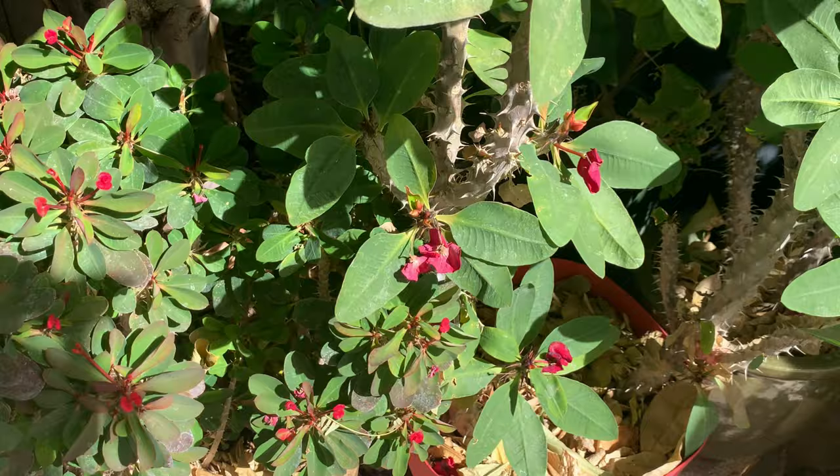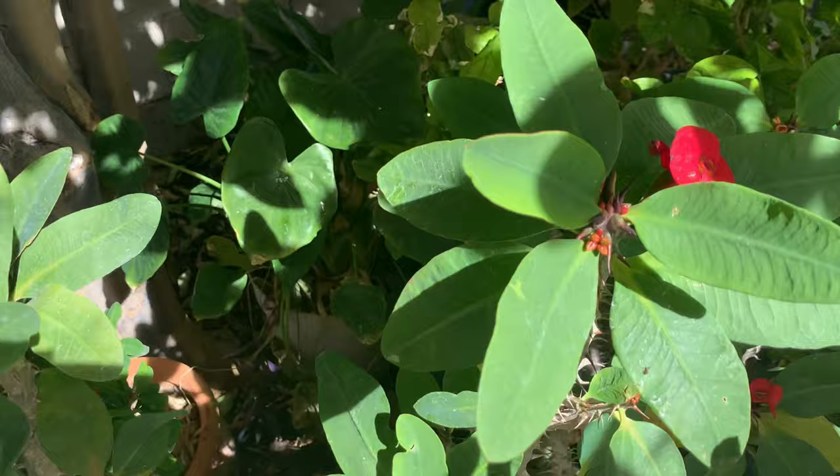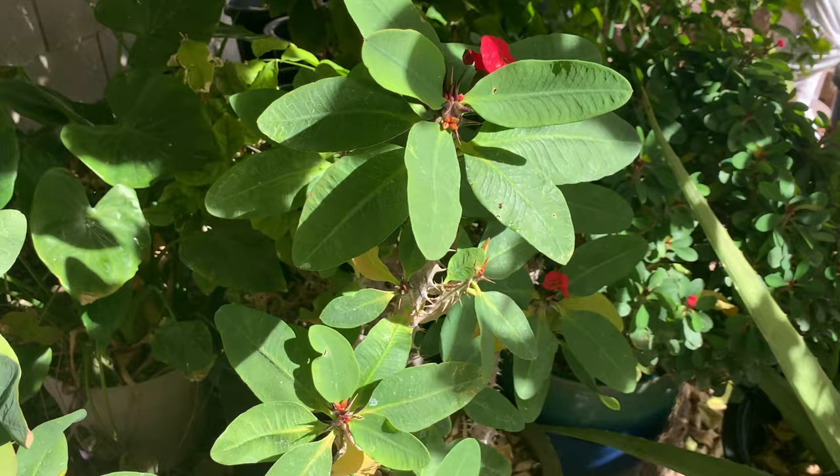Right now it is winter and yet her Euphorbia millii is still blooming. She has the one with the big leaves and one with small leaves. She also has an aloe vera right here.